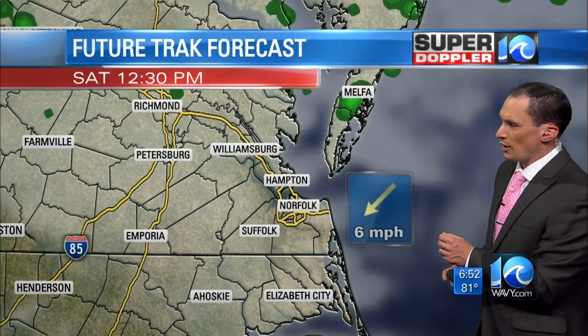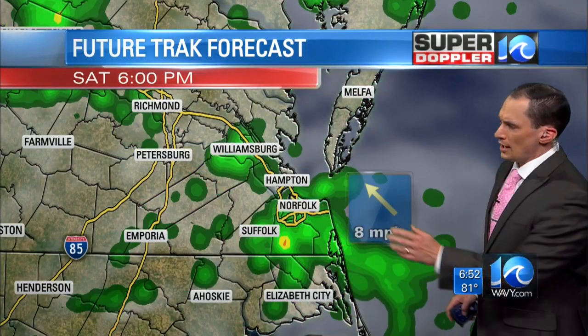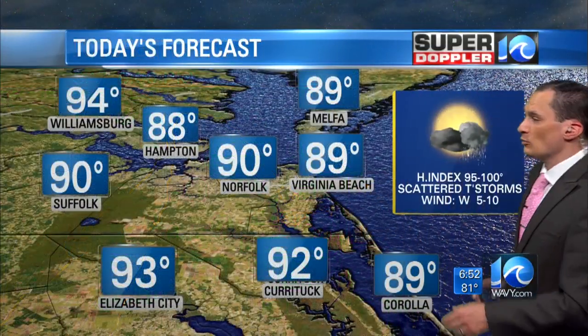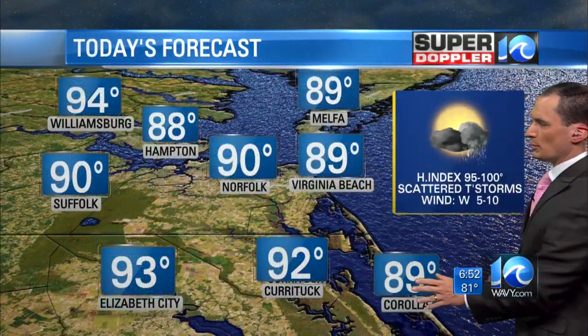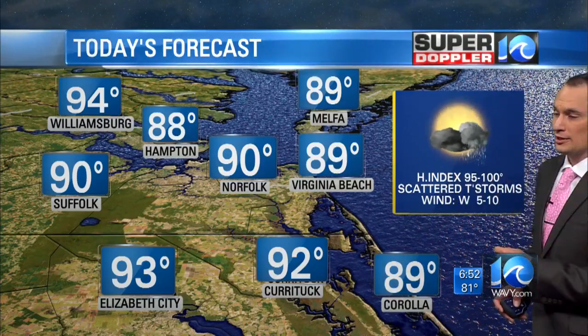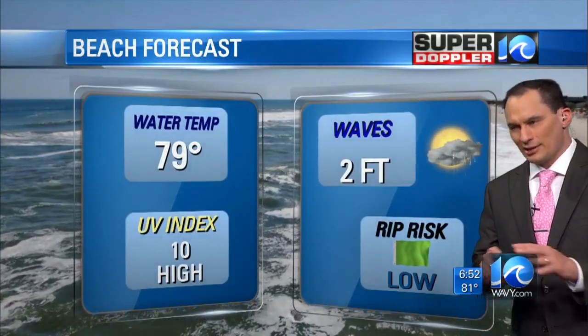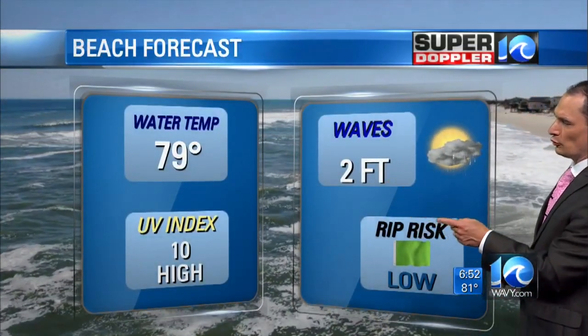Around noon Saturday we'll see a few isolated showers, scattered showers in the afternoon, a few thunderstorms, and we could see a few heavy downpours late Saturday as well. Today, highs are in the upper 80s for Melpha, Virginia Beach, and Corolla; around 90 in Hampton and Norfolk; 92 in Currituck; 94 in Williamsburg. It's going to feel like 95 to 100 with the heat index. There will be some beach time today — it's not going to rain the entire time. Waves to 2 feet; low rip current threat in Virginia Beach, but a moderate threat down towards Hatteras.